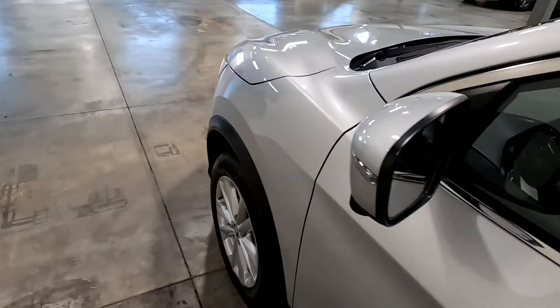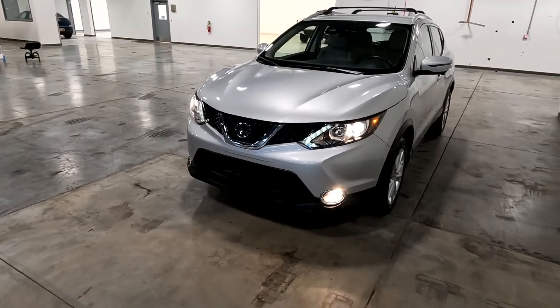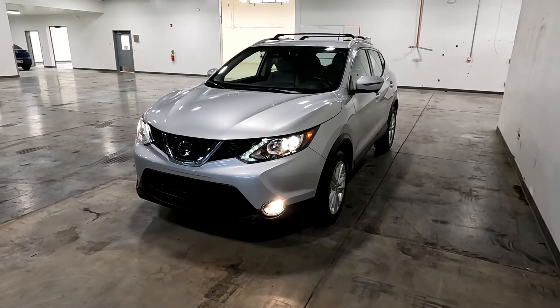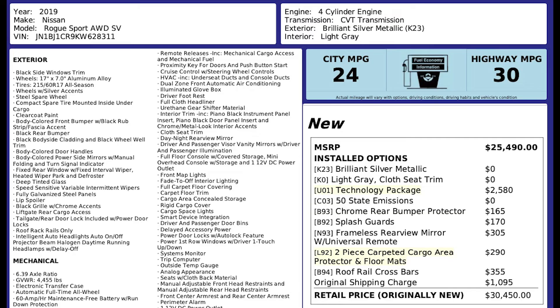Now this particular vehicle does have a branded title — it has water damage. Obviously there's no structural damage, no airbag deployments; we got it all fixed up and it has passed a 150-point inspection and the state of Utah safety inspection. For more inventory visit us at tjchapmanauto.com.